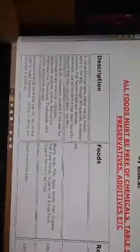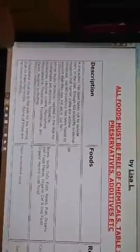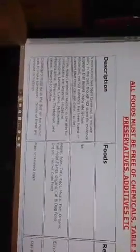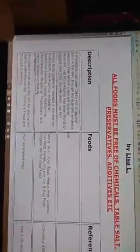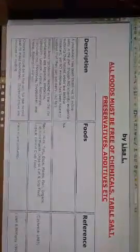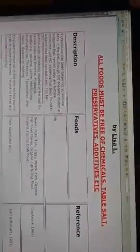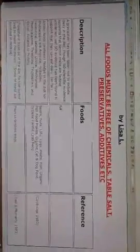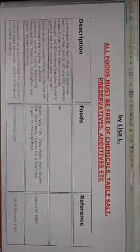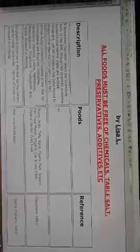Sea vegetables like kelp or dulse contain iodine, vitamin C, manganese, vitamin B, vitamin A, copper, protein, phosphorus, iron, potassium, zinc, and more. Having some kind of sea vegetables in the tank is great. I have kelp powder that I sprinkle in the tank — it's dry so it's easy to sprinkle through the substrate. I like sprinkling as much as I can throughout the substrate so they have the opportunity to forage for food, which is their normal behavior.